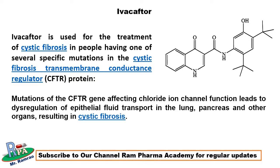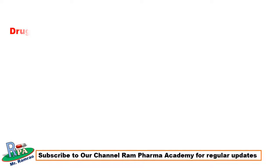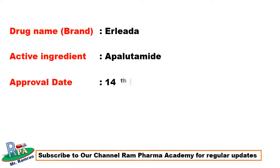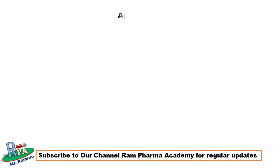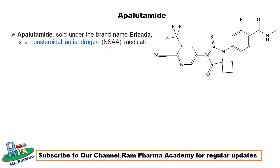The third drug approved in February 2018 by USFDA was Erleada, which contains only one active ingredient, apalutamide, and got approved on 14th February 2018. The company name is Janssen Oncology, and the FDA approved use is to treat a certain type of prostate cancer. Apalutamide, sold under the brand name Erleada, is a non-steroidal anti-androgen medication used in the treatment of prostate cancer.